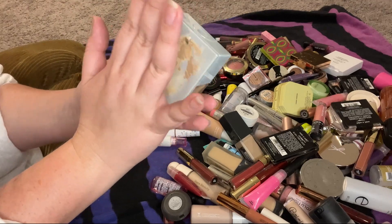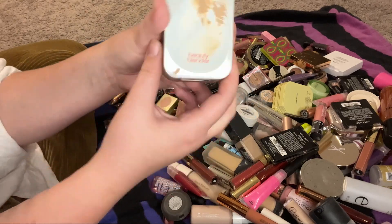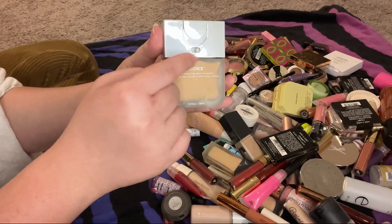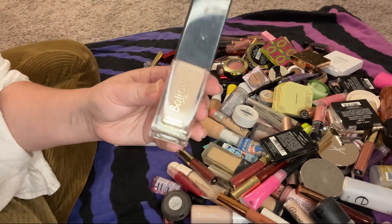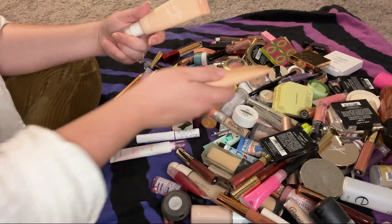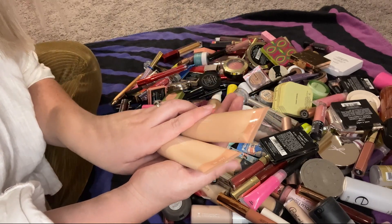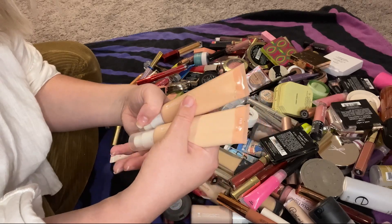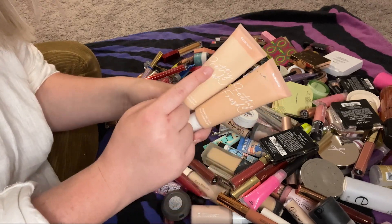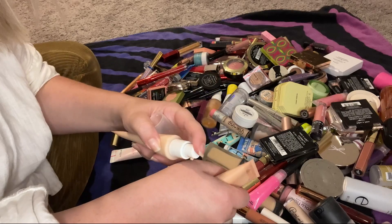My Beauty Blender foundation in shade 2.4 is very dirty but we're going to keep it — I got this at TJ Maxx and I really like it. This blue beauty foundation does not match me, so it's going to be decluttered. This Pretty Fresh foundation — there are two bottles both labeled Fair 4N but they look like two completely different shades. There's no way these are both Fair 4N — something was mislabeled.